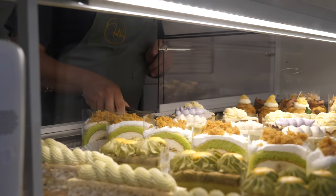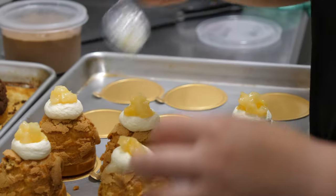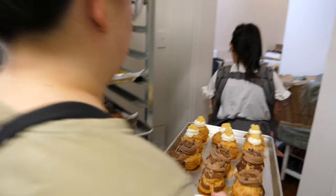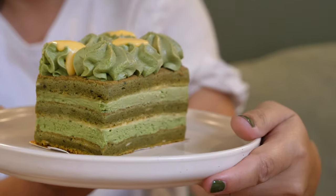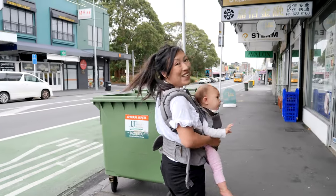We're in Tamaki Makaurau and today we're taking you behind the scenes of one of our favorite cake shops — not just any cake shop. Think cakes inspired by Asia: matcha, pandan, coconut. This is Folds Patisserie. Let's go and meet the team.